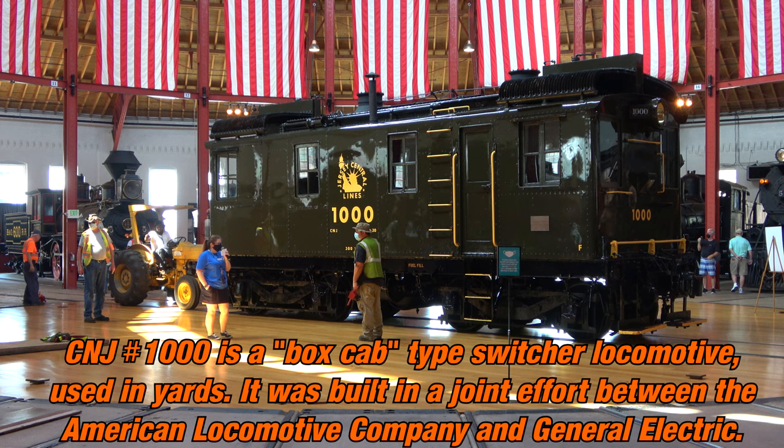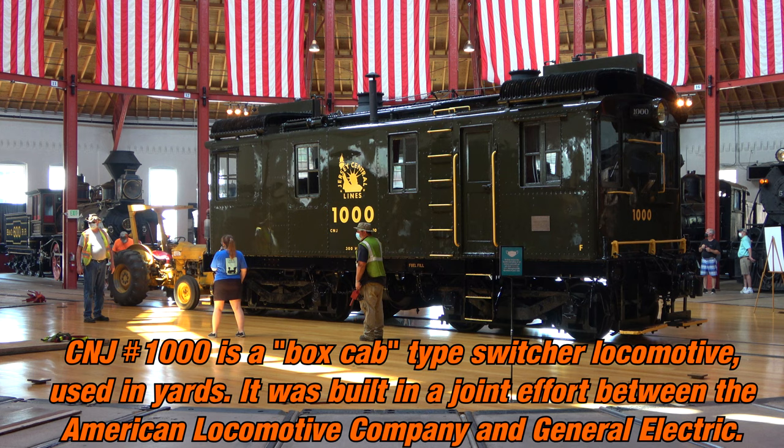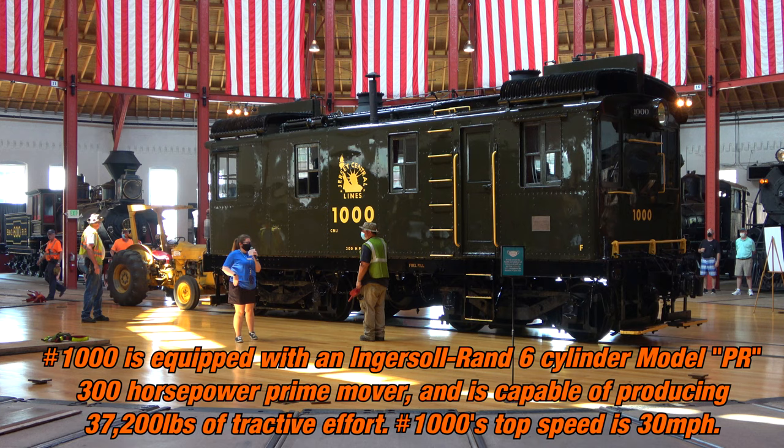There are only three preserved CNJ locomotives left on display in the world. Two of them are right here in this roundhouse right now.